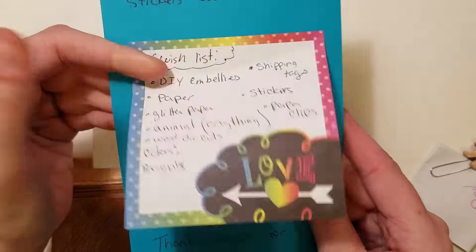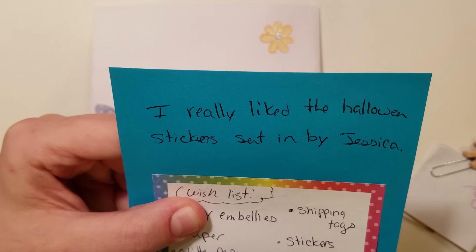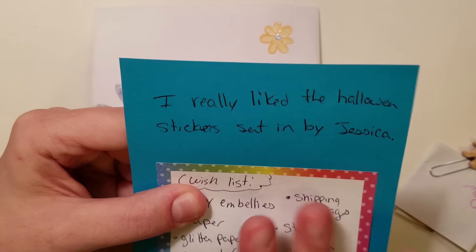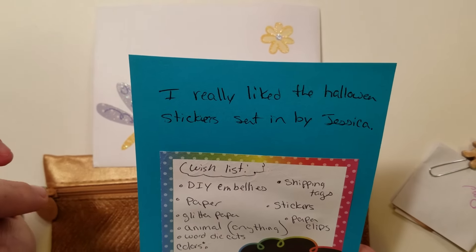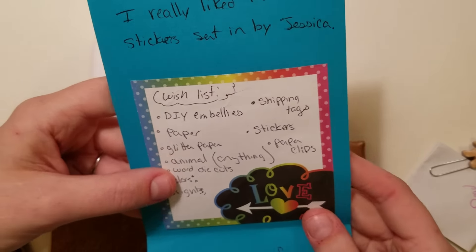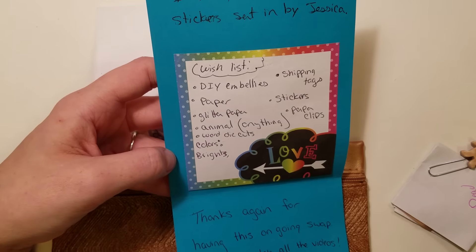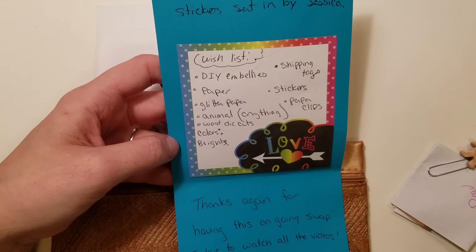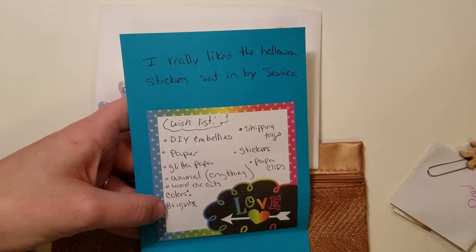She said she will be sending more goodies soon. It also says she really likes the Halloween stickers sent in by Jessica — Jessie Lynn Scrappy Panda. She may have sent in some stickers; if I have them, you can definitely have them. Her wish list is DIY embellishments, paper, glitter paper, animal anything, word die cuts, brights, shipping tags, stickers, and paper clips.